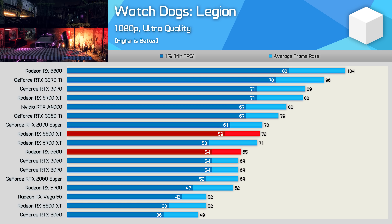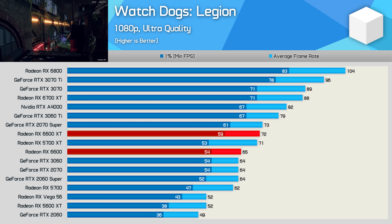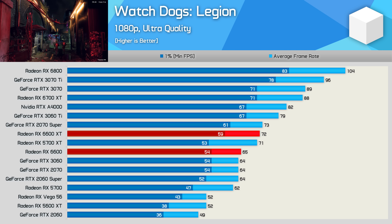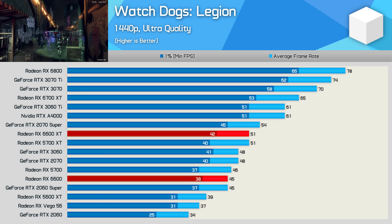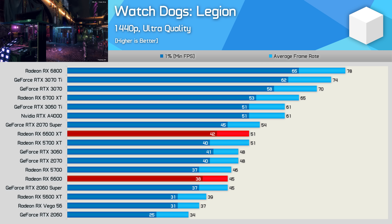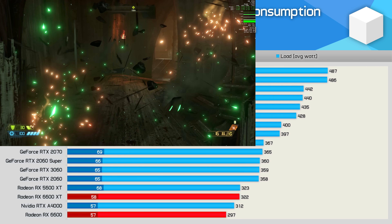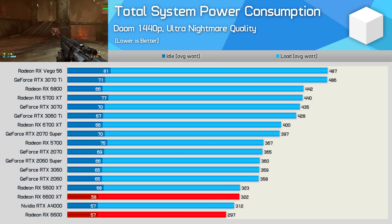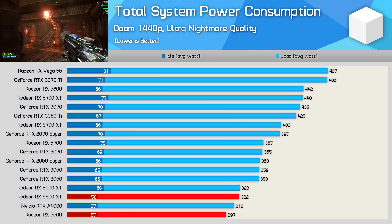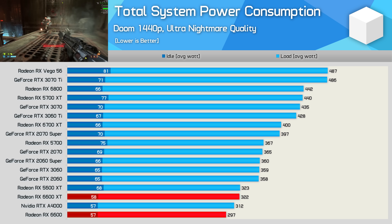Let's wrap up the individual game benchmarks with Watch Dogs Legion. At 1080p, the 6600 is 10% slower than the XT model, which is a decent result, and it meant the 6600 was able to match the RTX 3060, 2070, and 2060 Super. The 1440p results are again fairly similar — the 6600 slips behind the XT model by a 12% margin, but still managed to match the RX 5700 and RTX 2060 Super. When it comes to power efficiency, the RX 6600 is slightly better than the 5600 XT — only about a 26 watt reduction in total system usage for roughly the same level of performance — though it was quite a bit better than the RTX 3060.